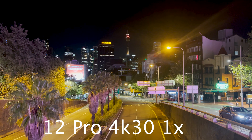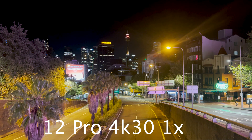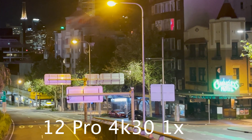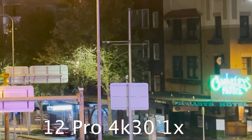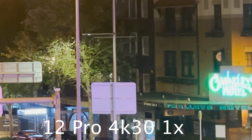The 1x cameras are more similar, however the most striking difference is the flare protruding from the streetlight. Look at the top right corner and the extreme level of flare. When we zoom in we see a good amount of detail on the old phone.